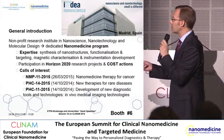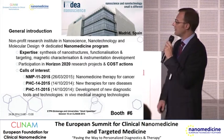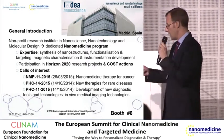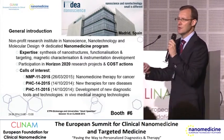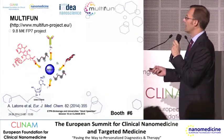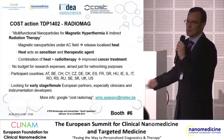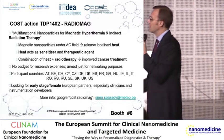The areas include nanomedicine therapy for cancer, new therapies for rare diseases, and in vivo medical imaging technologies. To give you a glimpse of our expertise, I'll show you a couple of projects we are either involved in or coordinating.